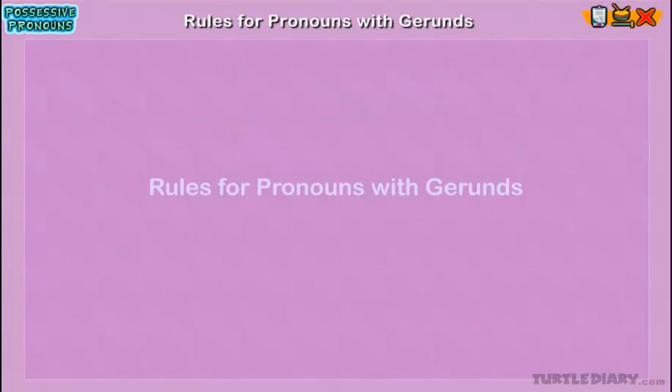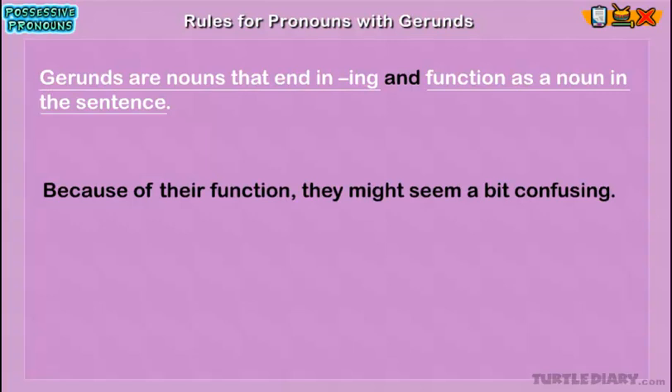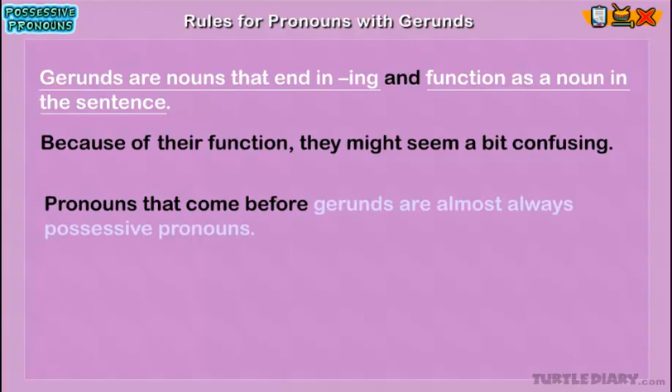Rules for Pronouns with Gerunds. Gerunds are nouns that end in -ing and function as a noun in the sentence. Because of their function, they might seem a bit confusing. Pronouns that come before gerunds are almost always possessive pronouns.